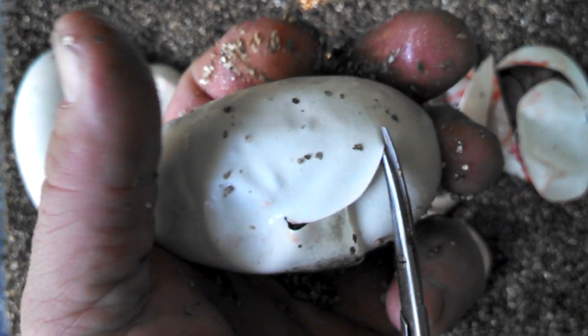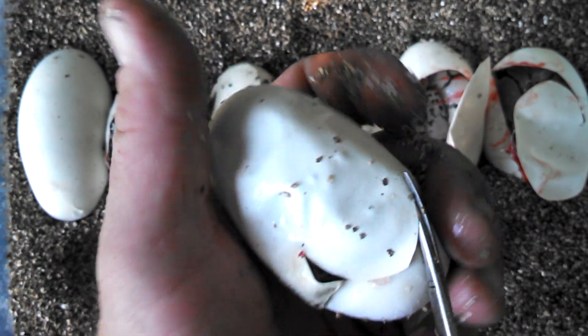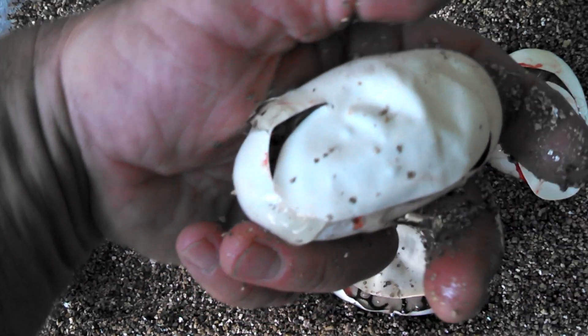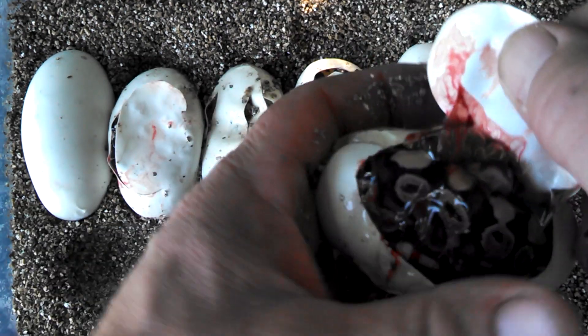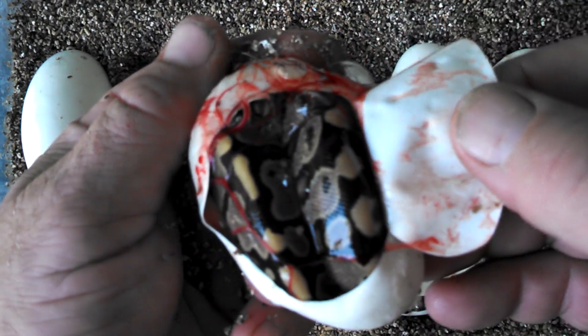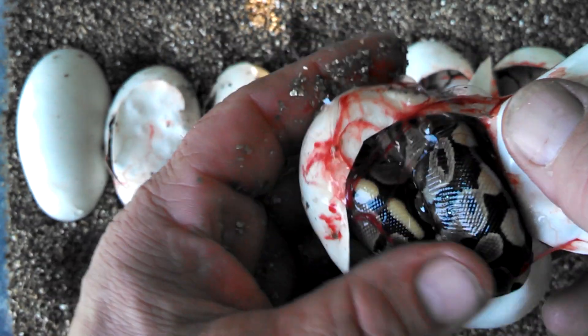Even if I got two yellow bellies for the next two, we still had a good clutch. Oh, what did I say that for? There it is — there's your normal yellow belly. I shouldn't have said anything. This will be a bumble belly — there you go.